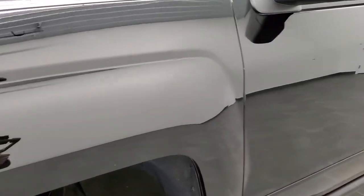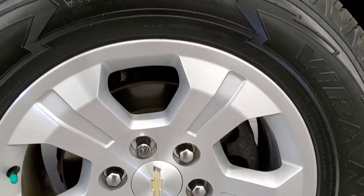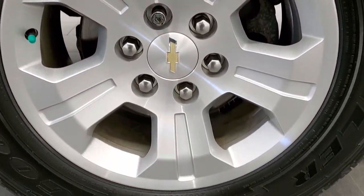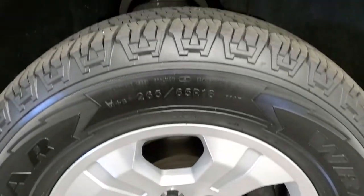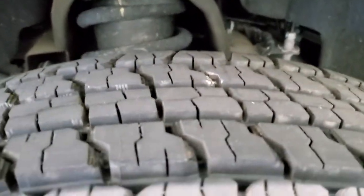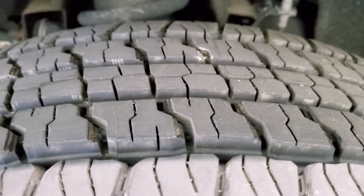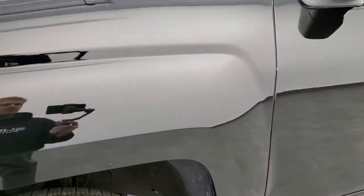If you want to check out all the photos on this truck, in the upper right hand part of your screen is a link to our website. This one comes with the 18 inch painted alloy rims — excellent shape, no scuffs or scrapes. And on this truck we have brand new Goodyear Wrangler Fortitude 265-65R18 tires. They are brand new; we put those on during our safety inspection — four brand new tires all the way around.